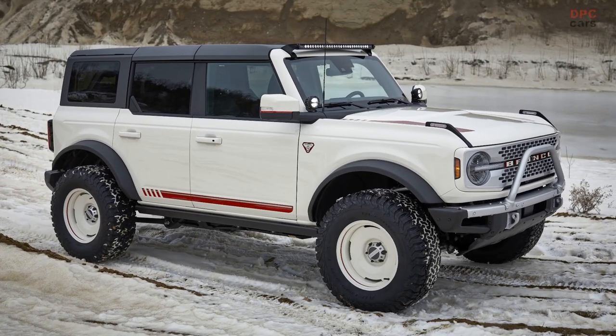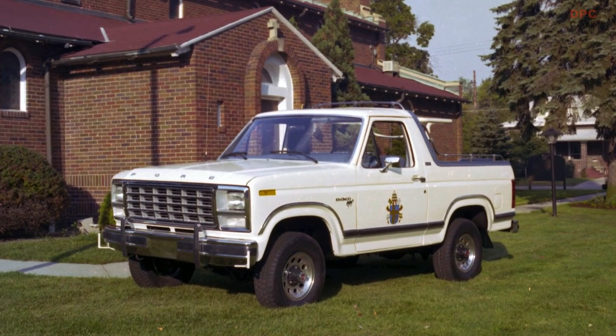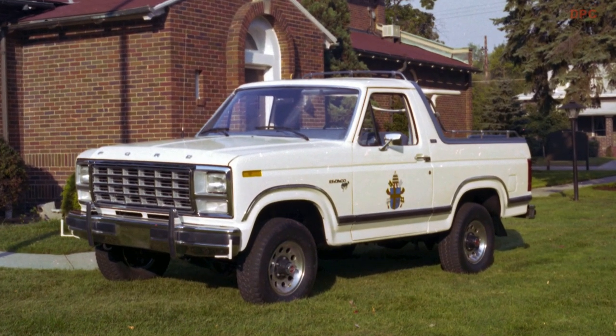Ford Motor Company and the Pope Francis Center in Detroit will auction a unique Bronco paying homage to the original 1966 Ford Bronco at the annual Barrett-Jackson auction in Scottsdale, Arizona, on Thursday.